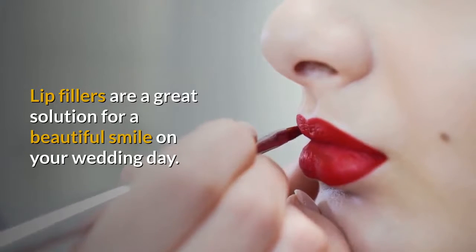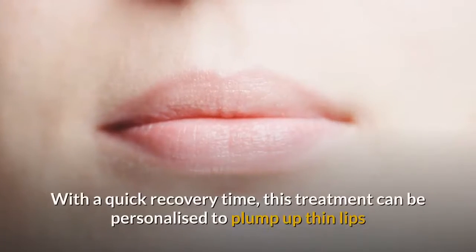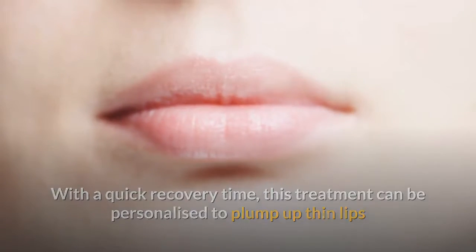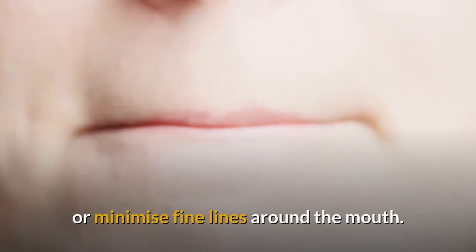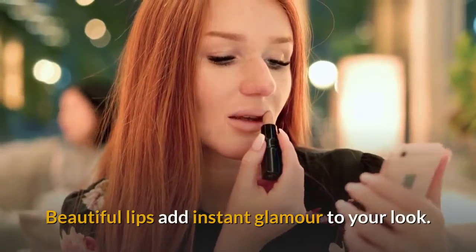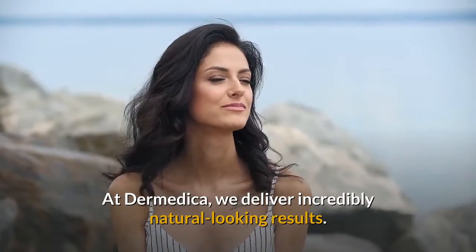Lip fillers are a great solution for a beautiful smile on your wedding day. With a quick recovery time, this treatment can be personalized to plump up thin lips or minimize fine lines around the mouth. Beautiful lips add instant glamour to your look. At Dermetica, we deliver incredibly natural-looking results.